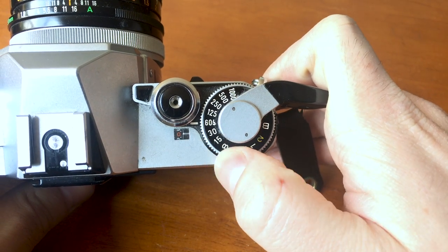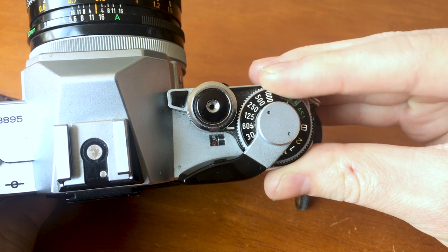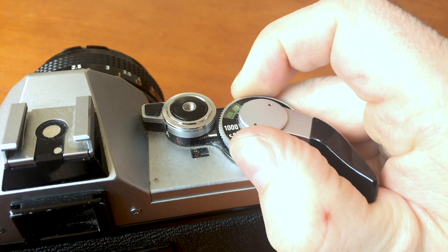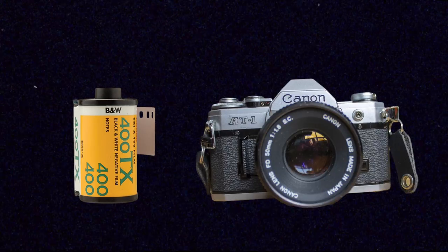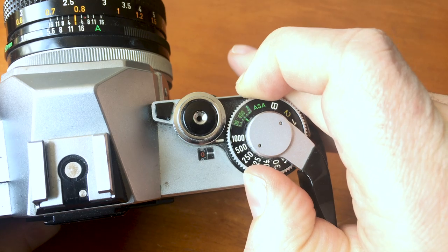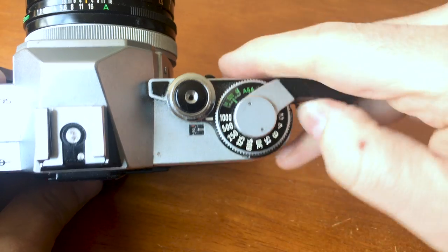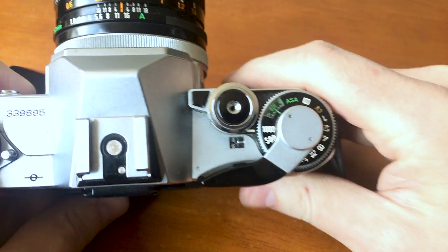This ring turns to let me adjust my shutter speed and has all the numbers listed on it. 1/60th of a second is my shutter speed for flash sync, represented with a little flash symbol. This other piece rotates to let me set the ISO — or ASA as it can also be called — of my film. This only works to tell my internal light meter how to meter the film. If I'm loading 400 ISO film, I set the light meter to 400 ISO. On top of this is the lever to advance my film after taking a picture — never try to force it, as that's a good way to break your camera.